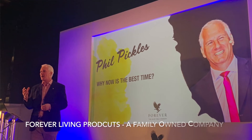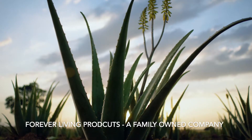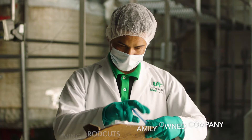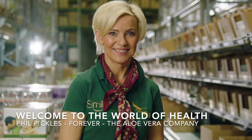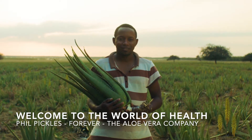Since 1978, Forever Living Products has been dedicated to seeking out nature's best sources for health and beauty and sharing them with the world. But it's not just four decades of experience that drive our business. It's a passion for helping others look better and feel better, combined with the pride that comes from doing things a little differently.